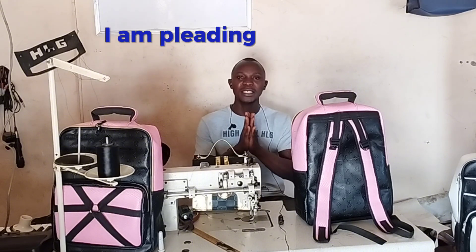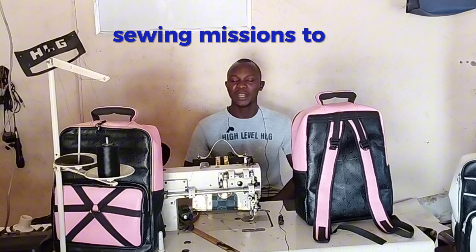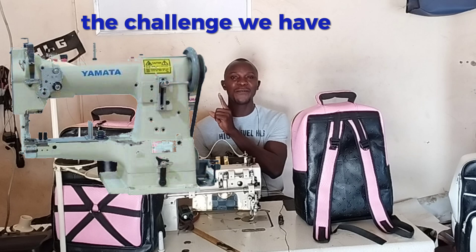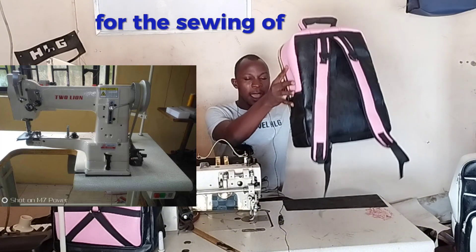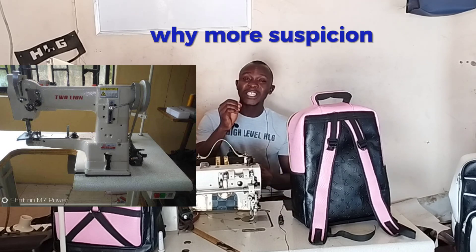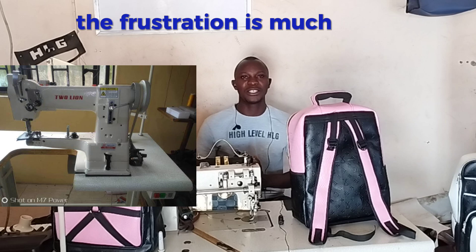Please stop the importation of lower quality leather sewing machines to Nigeria — precisely this machine called the cylinder bed. The challenge we have with this machine is that it keeps cutting threads. Some of them don't even accept the size of needle needed for sewing classic bags. The issue of cutting thread is what frustrates us the most.